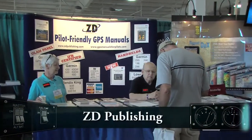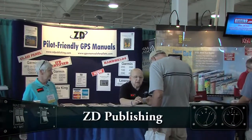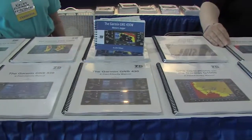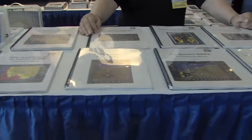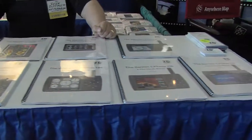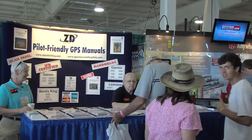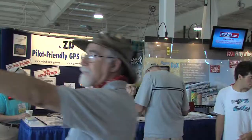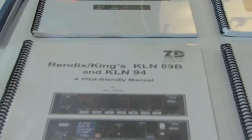ZDpublishing.com — they have a bunch of flight manuals. They write the manuals themselves, and the index is organized by topics of what you want to do. It covers those steps front to back, so it's not just talking about features, but about what you need to do to go from point A to point B — what you need to press and when. It covers all sorts of different equipment, including Bendix and Garmin.